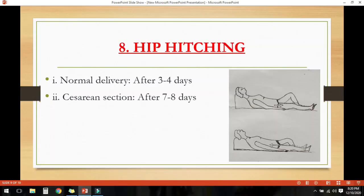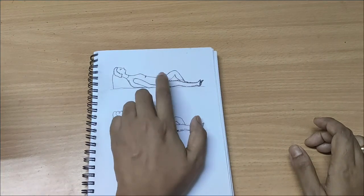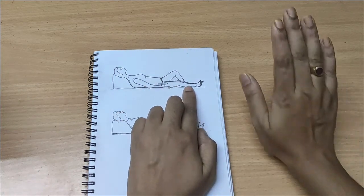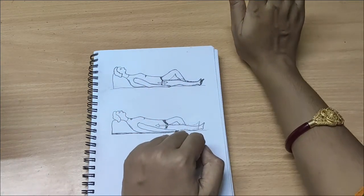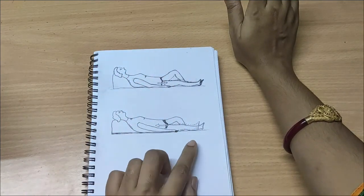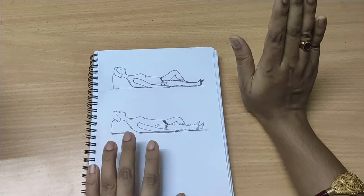The last one is hip hitching. Hip hitching can be done after 3 to 4 days of normal delivery and 7 to 8 days after caesarean section. The mother should lie on her back with one knee bent and the other knee straight. Slide the heel of the straight leg downwards as if lengthening the leg, keeping the abdomen pulled in. Then shorten the leg by drawing the hip upwards on the same side, then repeat it to the other side.